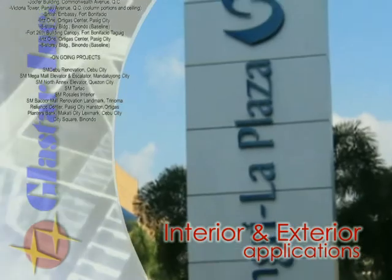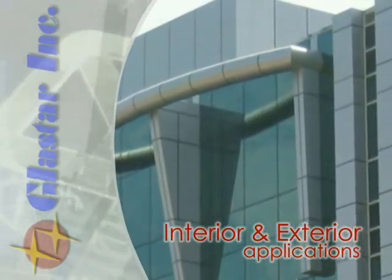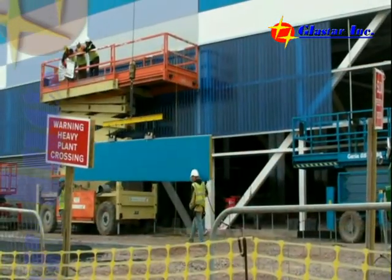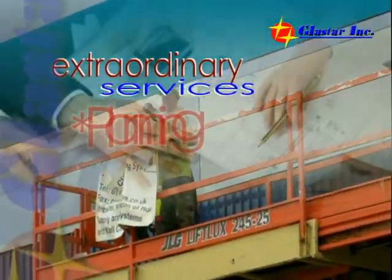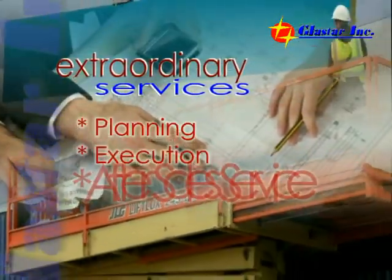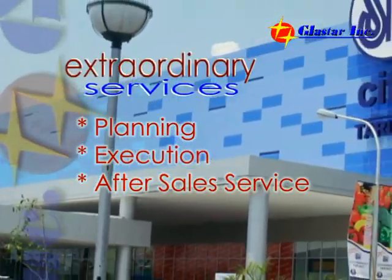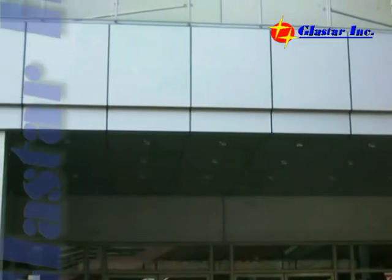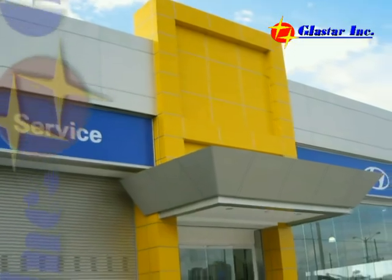Glastar Incorporated. Equipped with years of expertise, Glastar Inc. is committed to meet every customer's project requirements by providing extraordinary services, from planning to execution to after-sale service. We are dedicated to offer value and satisfaction by developing new systems and products, in sync with a continually evolving architectural and construction environment.